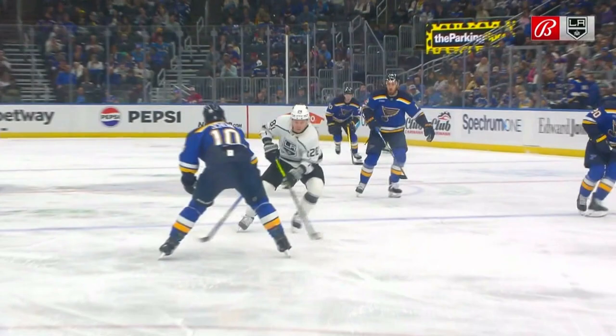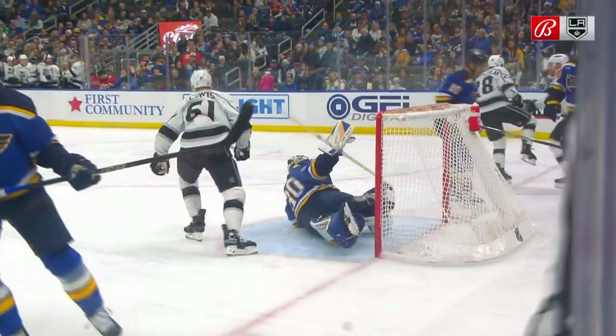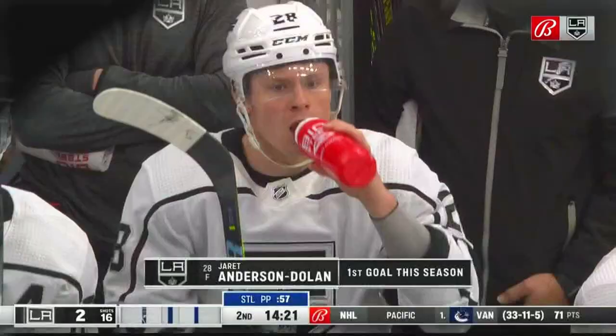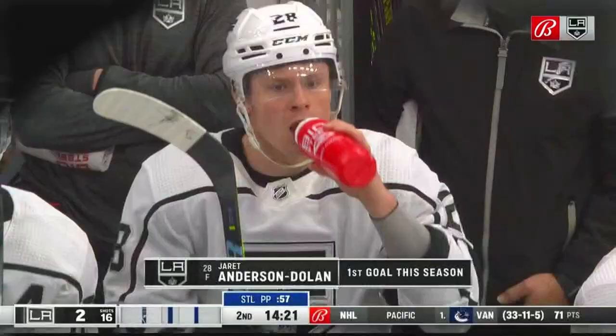Watch Lewis here — takes it to the middle. He ends up going forehand, backhand, but by changing the angle, right there, that creates the quality chance. It's no longer a bad angle, it's a better angle. He doesn't score there, but the goaltender has to move to make the save. When he does so, more rebounds, and the Kings take a one-goal lead.